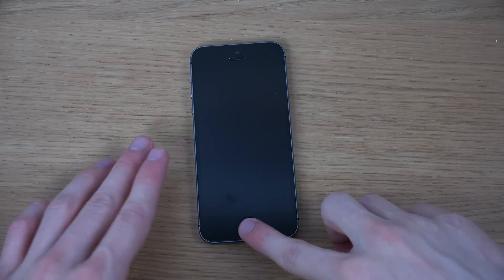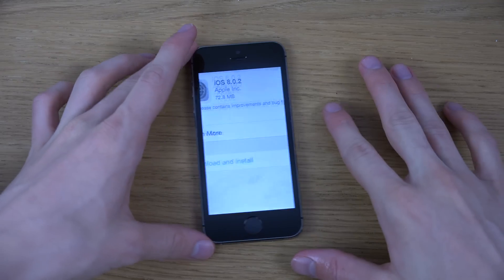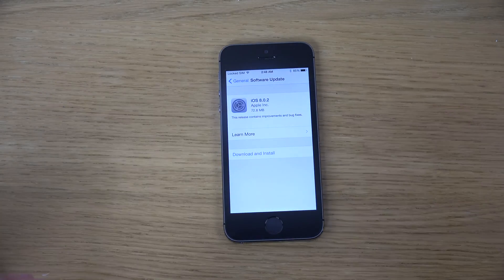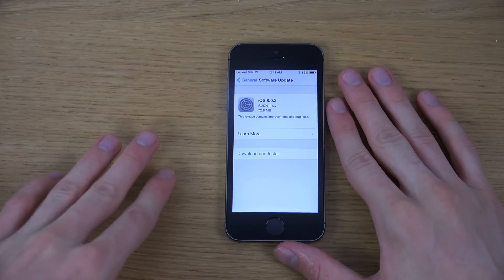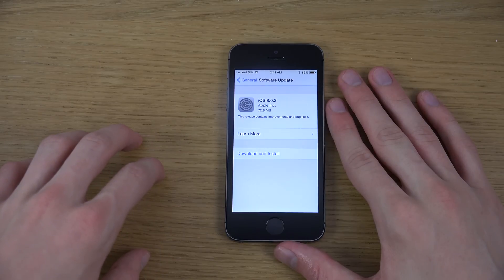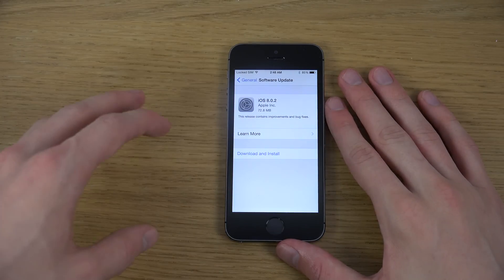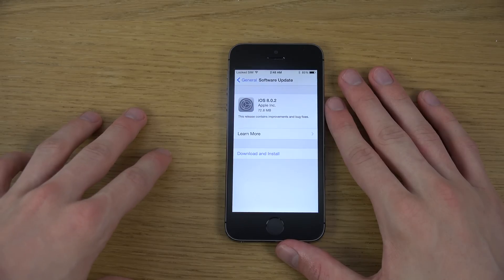Apple just released iOS 8.0.2. If you missed the 8.0.1 update, that's because Apple pulled it back — it caused problems with Touch ID and cellular connection, mostly from what I've heard, for iPhone 6 and iPhone 6 Plus devices.